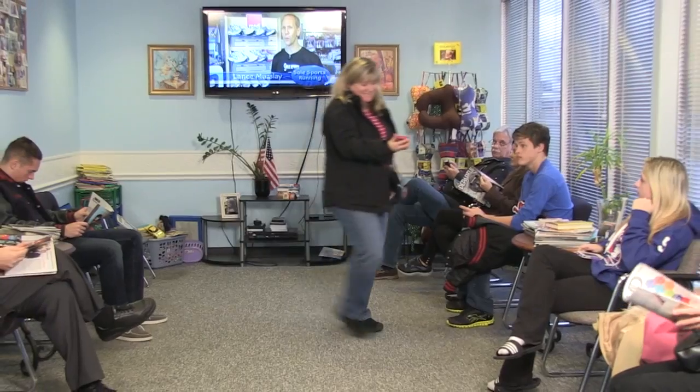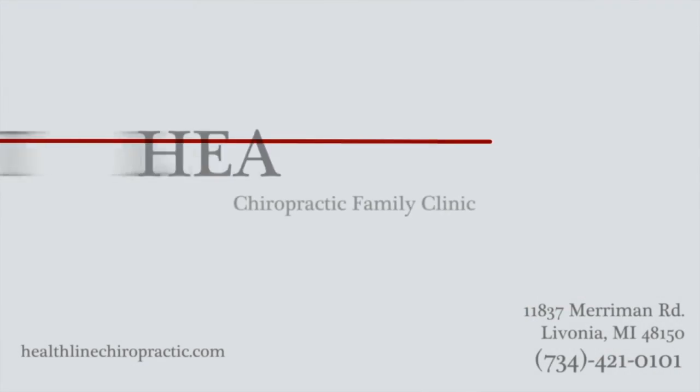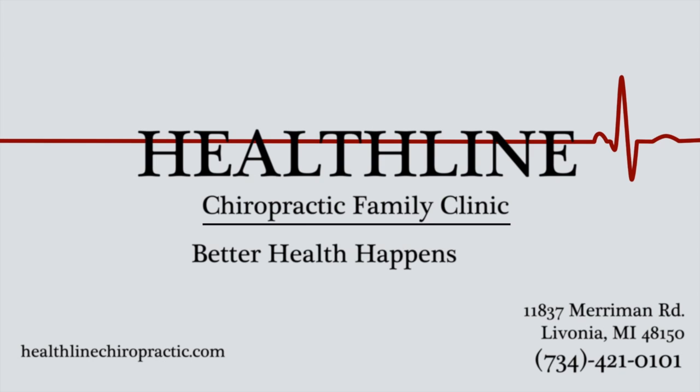Join our family here at Healthline Chiropractic and let our 25 years of experience help you, as we have helped thousands of others. Better health happens here.